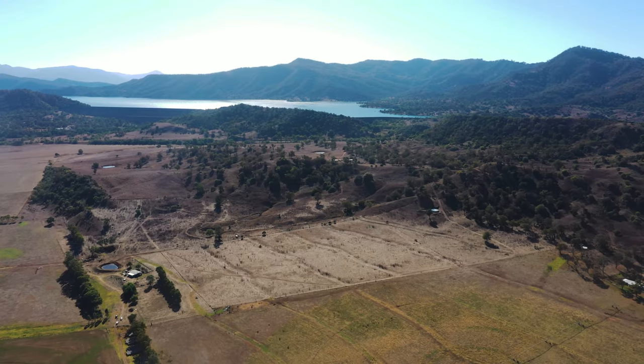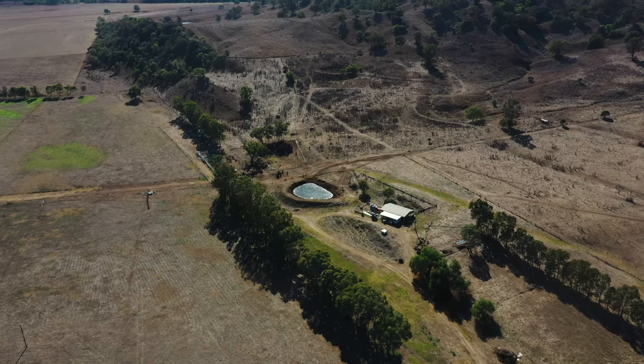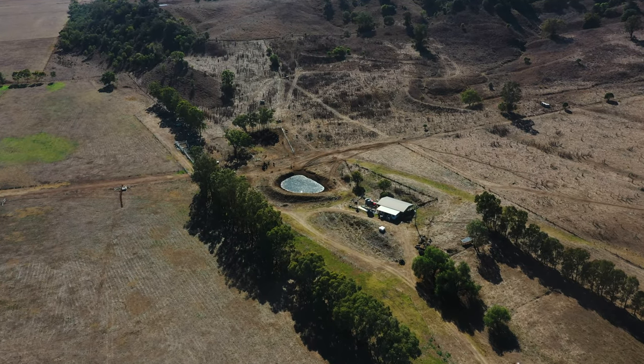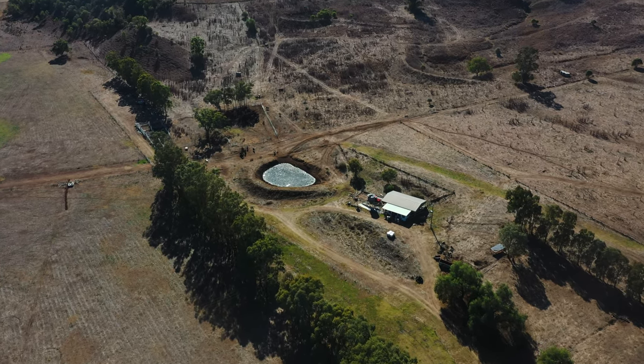I've done some rough calculations — obviously depending on the season — but I could probably sustain 60, maybe 70 head, spending around five days in each paddock, which gives each paddock a minimum rest period of 90 days.